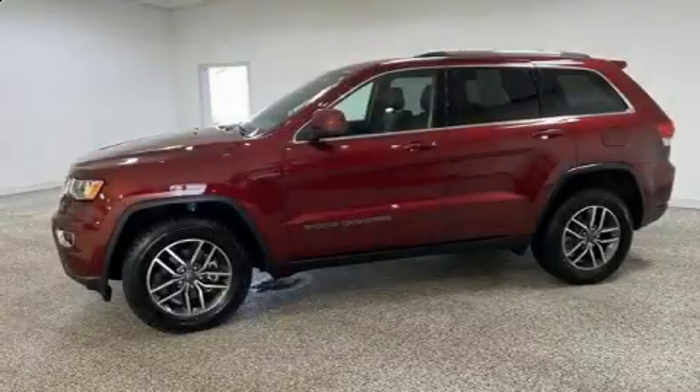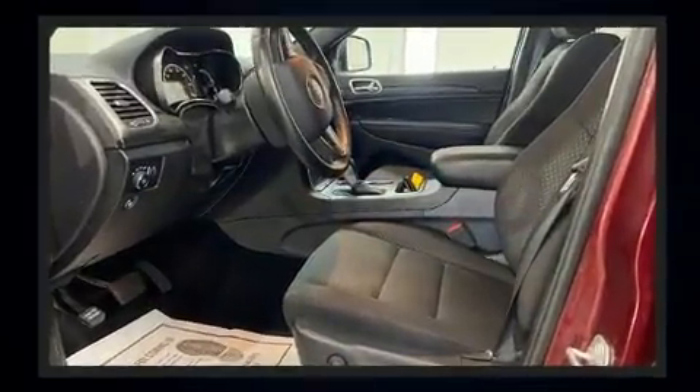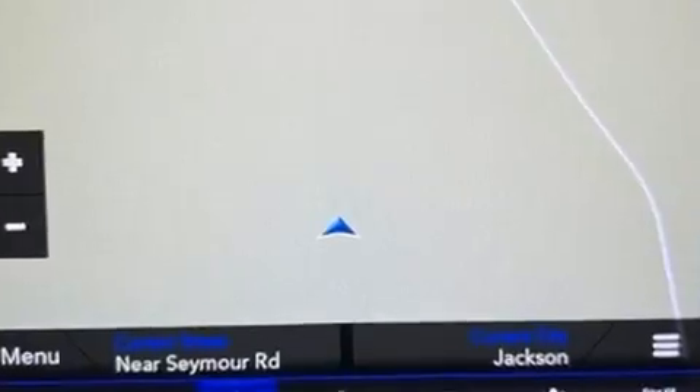Load your family into the 2020 Jeep Grand Cherokee with fewer than 25,000 miles on the odometer. This four-door sport utility vehicle prioritizes comfort, safety, and convenience. Under the hood you'll find a six-cylinder engine with more than 270 horsepower.